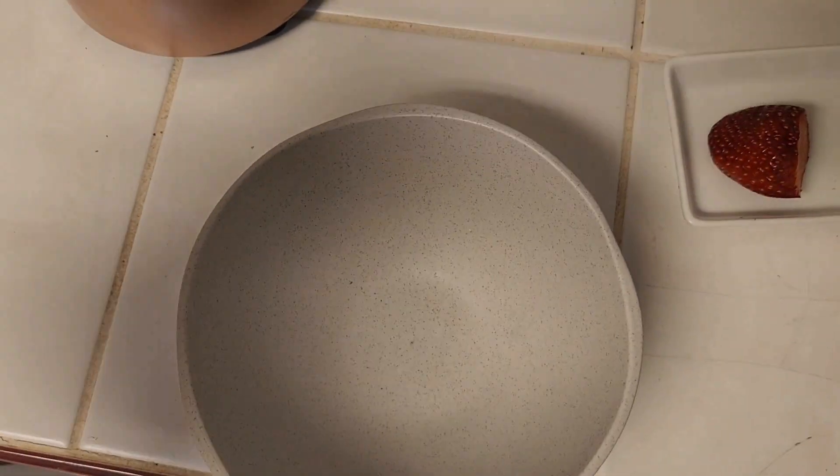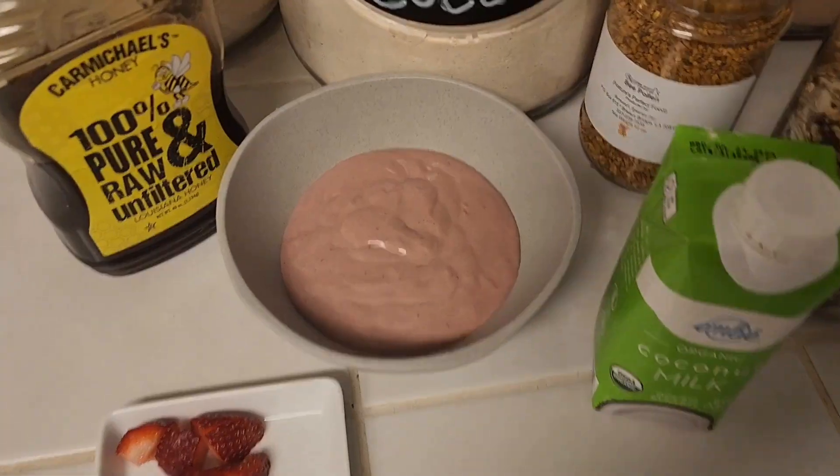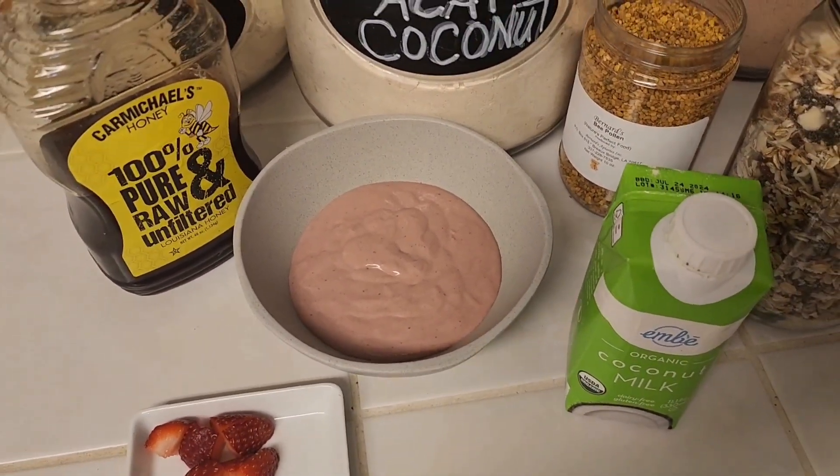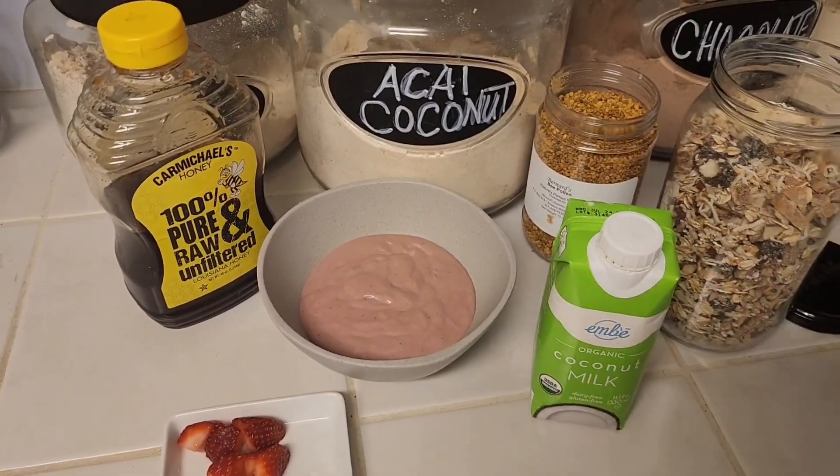Now I'm adding it to my bowl. It's pretty thick, but that's the way I want it. My mix is done — my Cachava acai coconut protein powder bowl, mixed with two scoops and coconut milk.